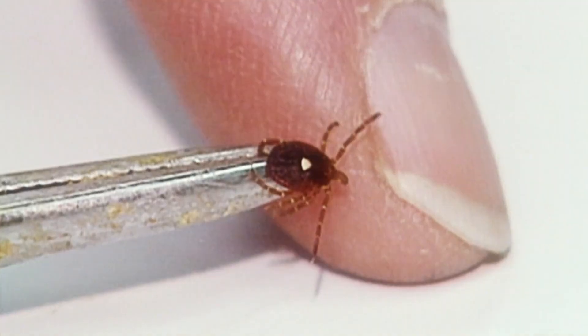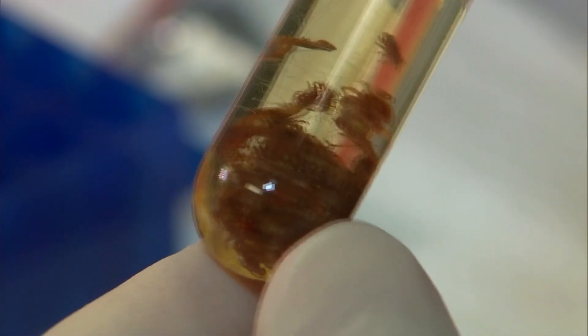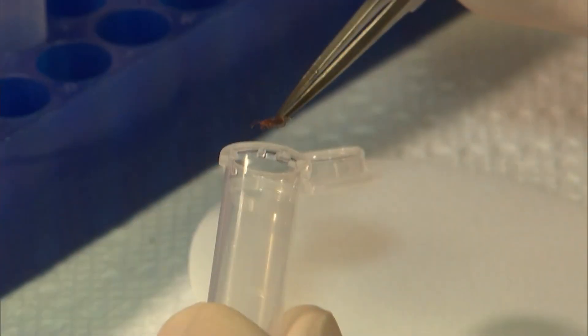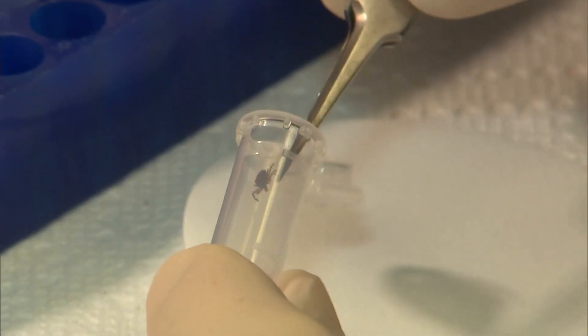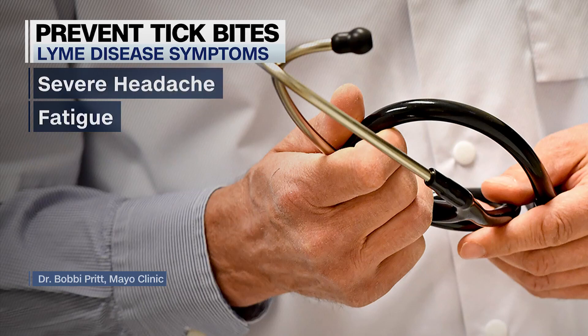Pritt says if you live in an area where Lyme disease is present and find a swollen tick attached to your skin, consider seeing a doctor, especially if it's been attached for 36 hours or more. Your doctor can prescribe antibiotics to prevent Lyme disease. And be aware of the symptoms of Lyme disease, including fever, body aches and pains, upset stomach, severe headache, and fatigue.